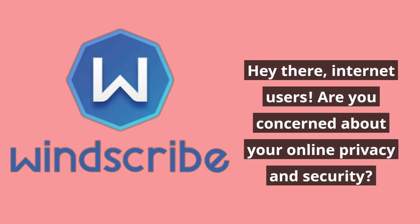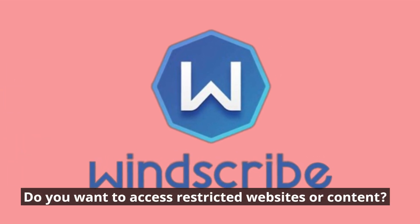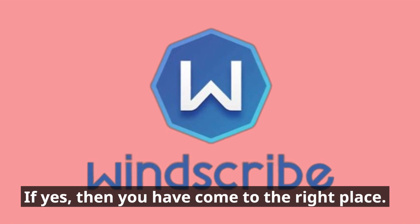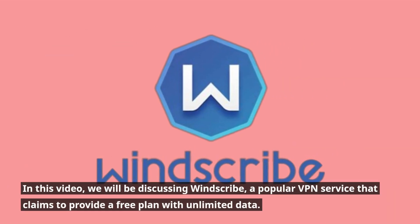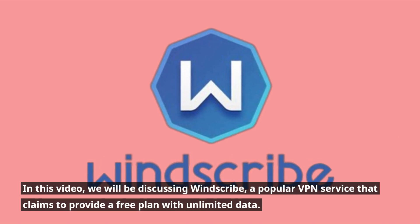Hey there, internet users. Are you concerned about your online privacy and security? Do you want to access restricted websites or content? If yes, then you have come to the right place. In this video, we will be discussing Windscribe, a popular VPN service that claims to provide a free plan with unlimited data.